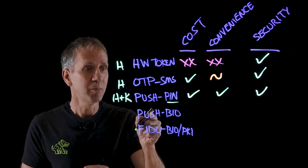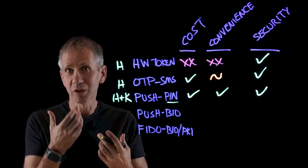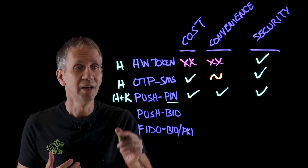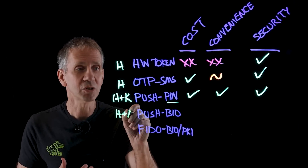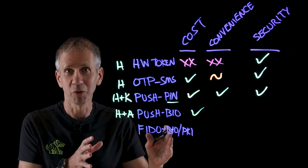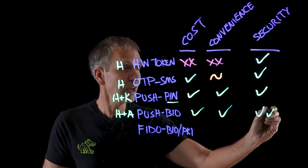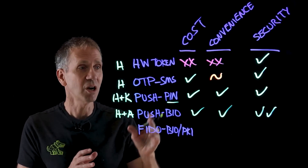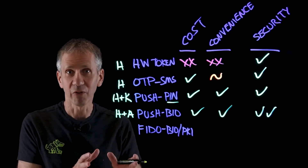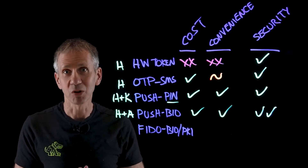How about a push notification with a biometric? The push notification pops up on your phone, and you either use facial recognition, fingerprint recognition, or some other form of biometric. Now we're combining something you have with something you are. The cost is low since most people have a mobile phone. This gets more secure than some of the other options because it's harder to replicate your face or fingerprint than a six-digit PIN, assuming the biometric reader is good.